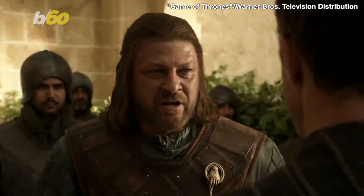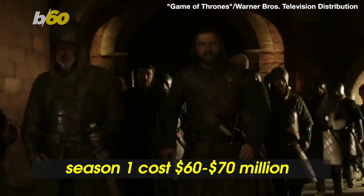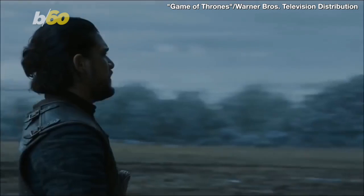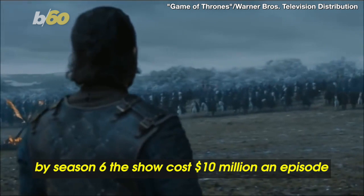According to GQ, the first season of Game of Thrones cost somewhere in the neighborhood of $60 to $70 million for 10 episodes, or around $6 or $7 million an episode. And Entertainment Weekly reported that by Season 6, that price tag shot up to $10 million an episode.